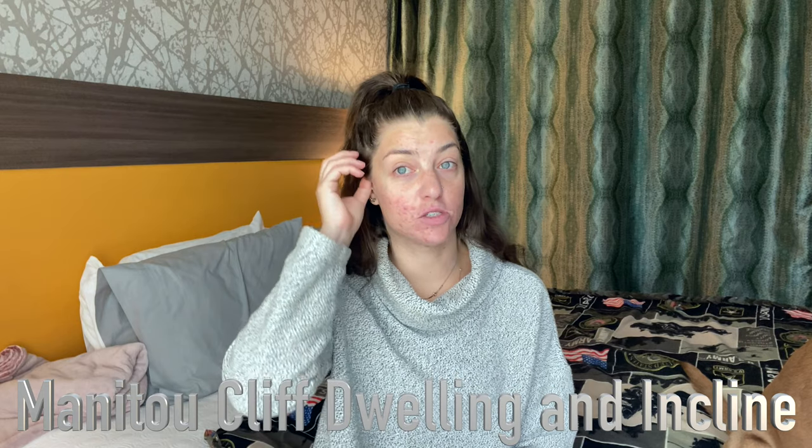The next place I want to visit is Manitou Springs, which is very close to Colorado Springs — right near Garden of the Gods. It seems like a really interesting, cool old place with its own little downtown area that looks adorable. One thing I want to check out there is the cliff dwellings: basically old dwellings built into the mountains. They do tours, there's a museum, you can see the history. You do have to buy tickets, but it seems really cool — somewhere I'd love to take family visiting from out of town.